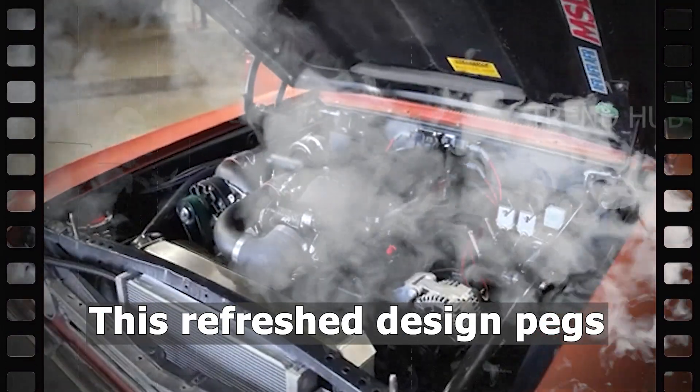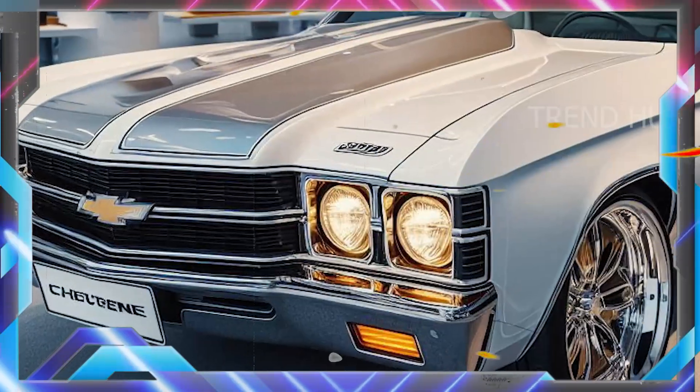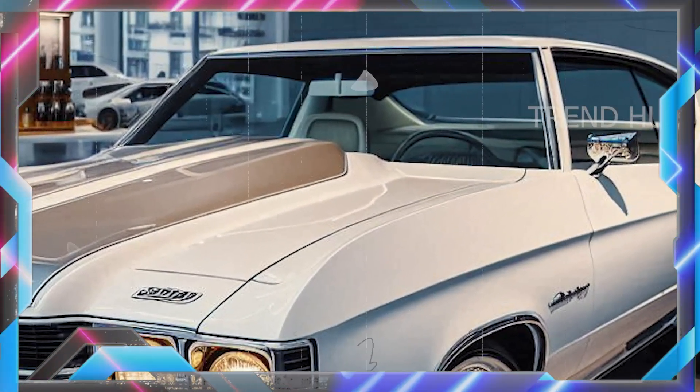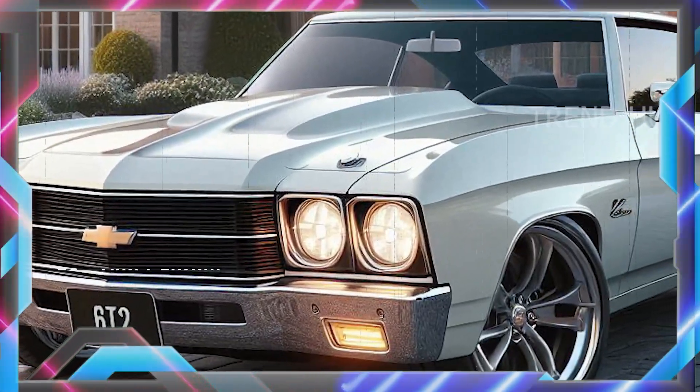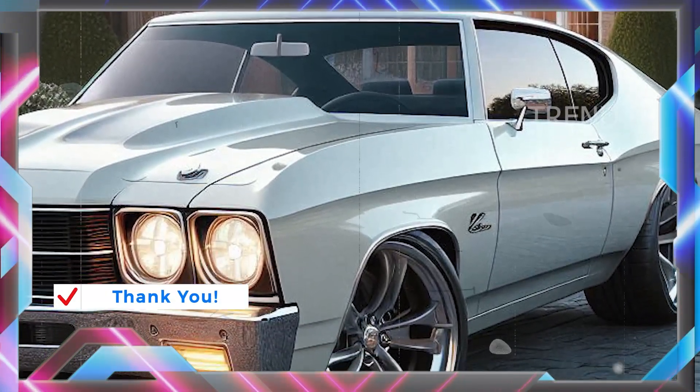This refreshed design pegs the 1970s icon as being completely new and ahead of its time. Its sleek aerodynamic body features bold lines and sculpted details that nod to its long heritage, churning forward through exceptional signature LED headlights which are the closest thing to a proper front grille.